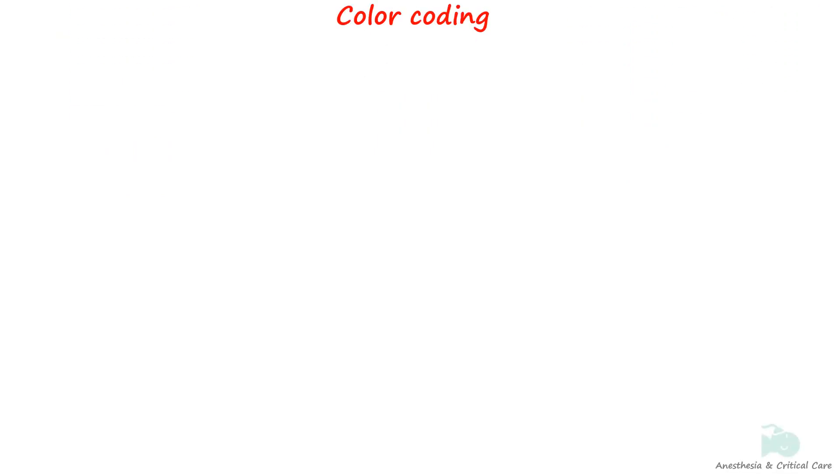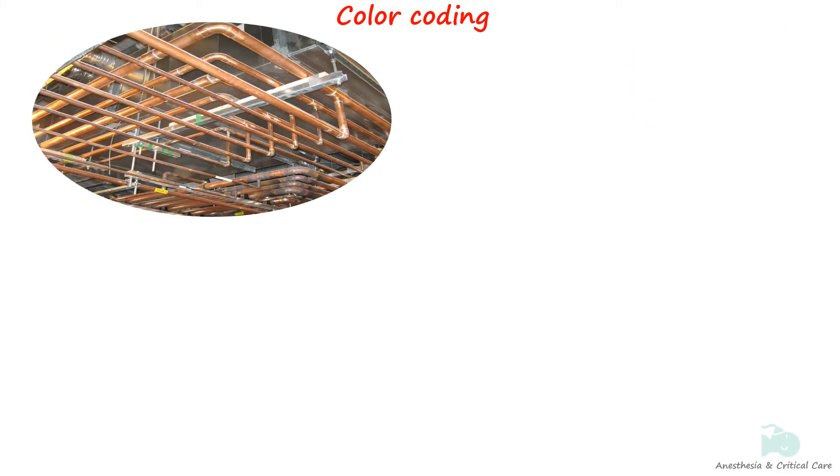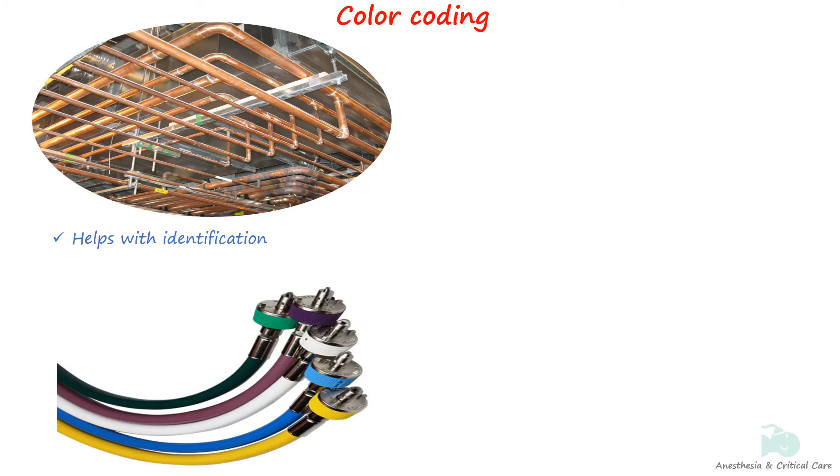The medical gas pipeline is a complex system with a range of gases that may not be visually identifiable. Properly labeling the pipeline is crucial due to the critical nature of their usage, as using the wrong gas for a specific function can lead to fatal errors during patient treatment. Additionally, color-coding the pipes is essential to facilitate planning, installation, and maintenance.